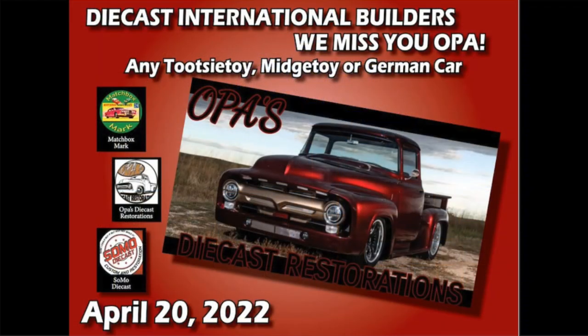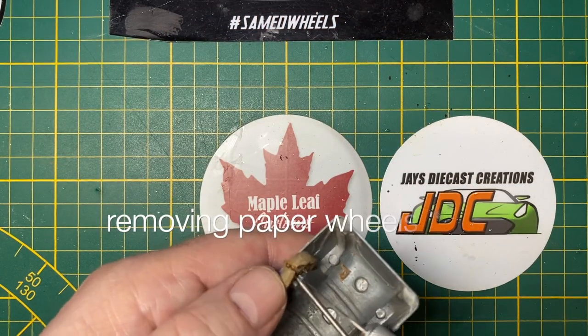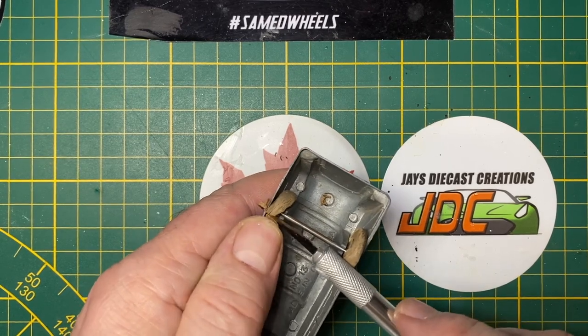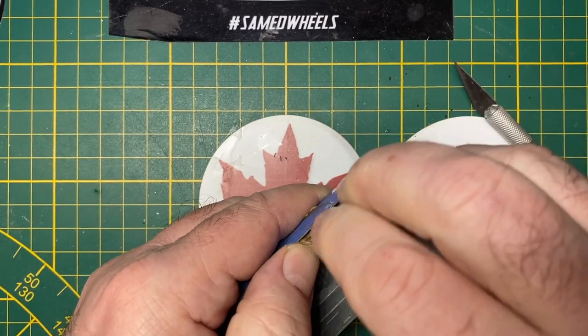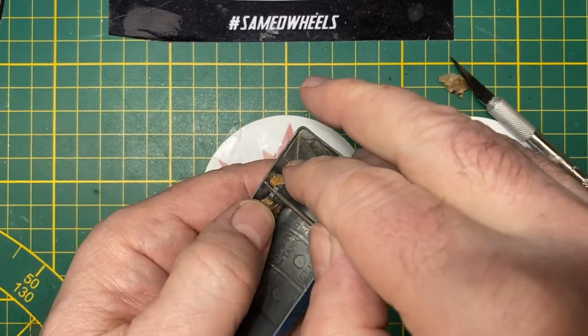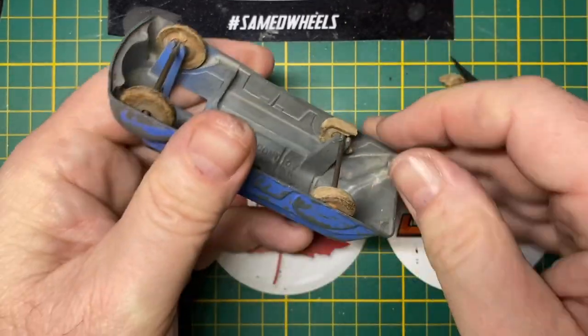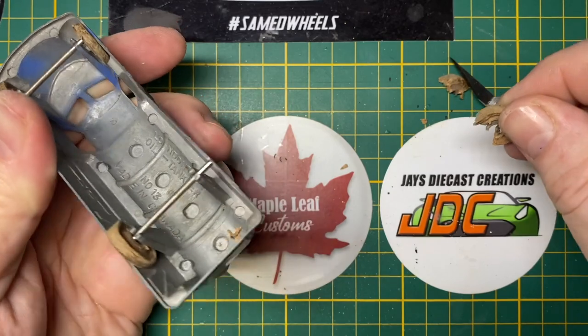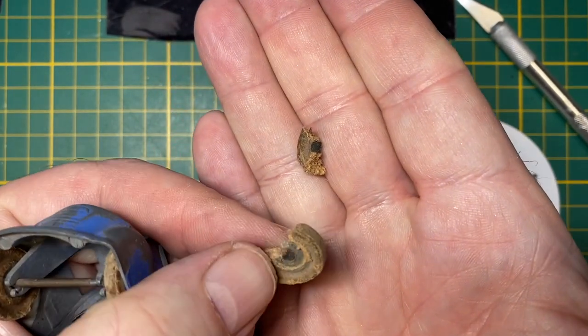It's my entry into the Diecast International Builder's We Miss You Opa Build-Off. Opa is a well-loved member in our hobby community who's been in the hospital and is still recovering from cancer-related surgery. He's been away from the hobby bench for most of this year and we just want to say we miss you and we know you can beat the scourge of a disease. The guidelines for this build-off were to use a Tootsie Toy or a Midgetoy which Opa specializes in. I may have just DQ'd myself but I thought he'd get a kick out of this Canadian version of the Tootsie Toy. Hope you guys are okay with that too — a little exposure to one of the lesser known diecast companies.